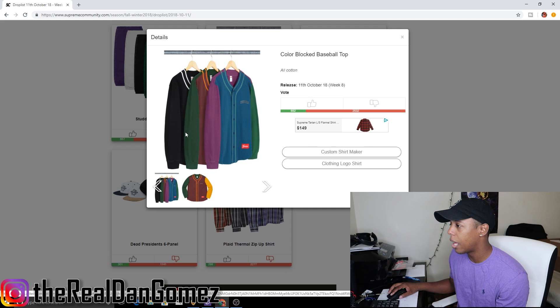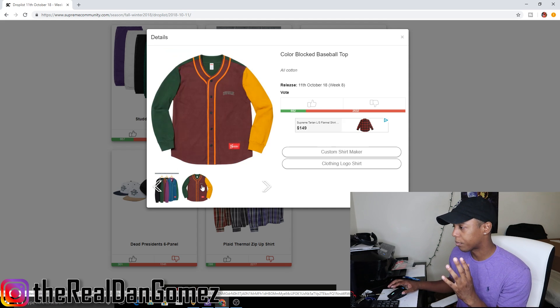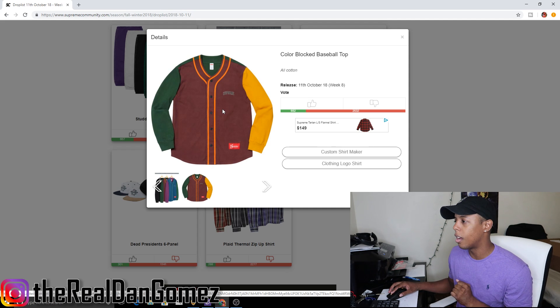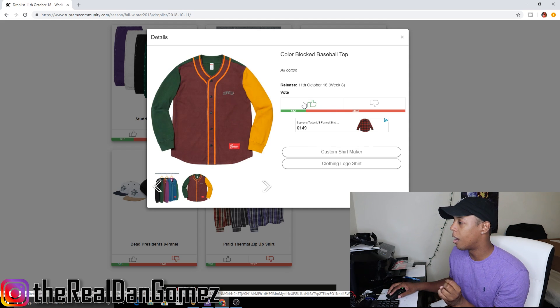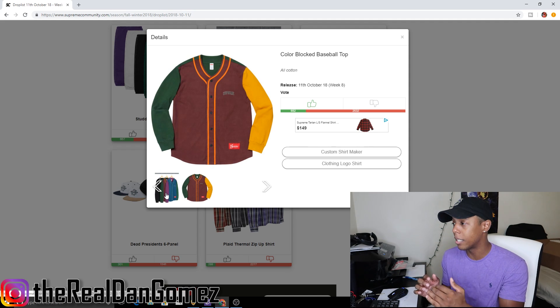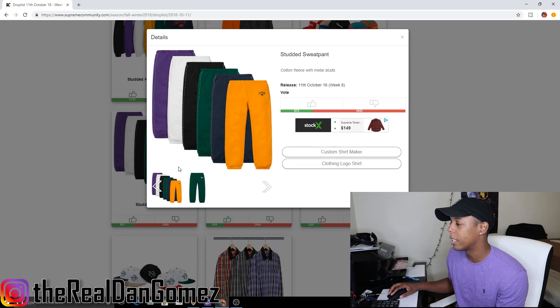Next piece is the color block baseball top, which comes in three colorways. One sleeve is green, one sleeve is yellow, and it's brown — I kind of actually like this top. It kind of reminds me of an 80s type vibe, like Sandlot. I'm going to upvote it — this is more of a personal piece for me. If I was to cop it I'd go for the black colorway. There's not going to be any resell on this; it's purely a personal piece.